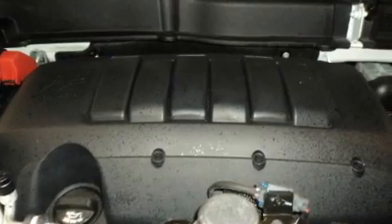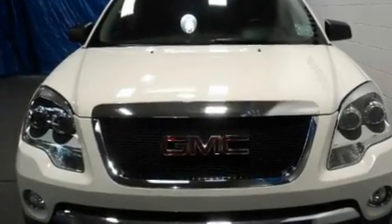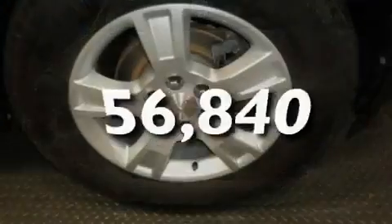Its top features include cruise control, a security system, privacy glass, a traction control system, rear curtain airbags, and this vehicle has fewer than 57,000 miles on the odometer.